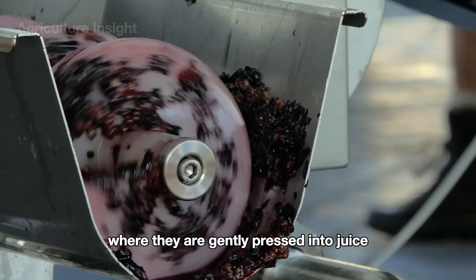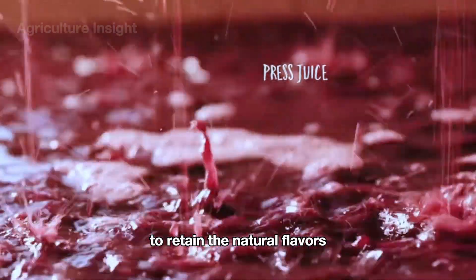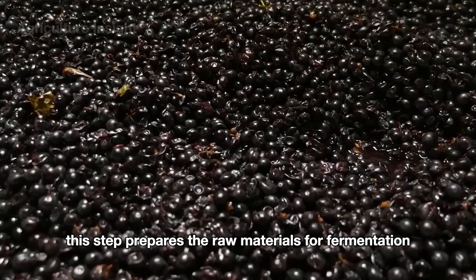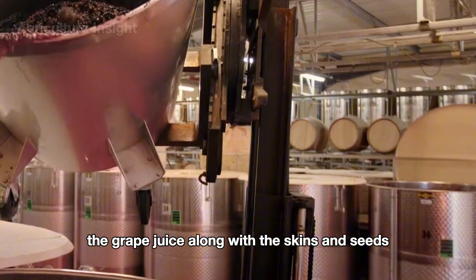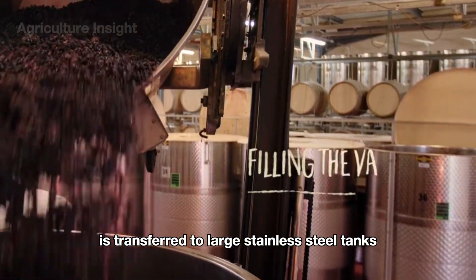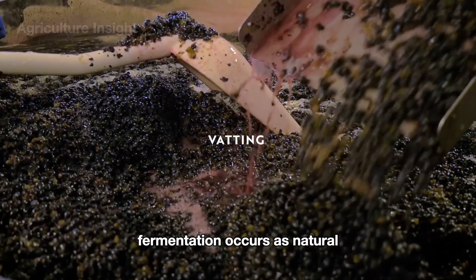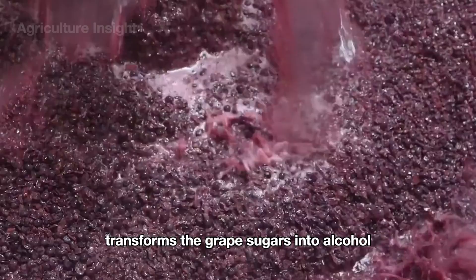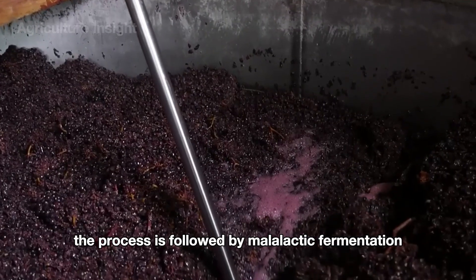After being destemmed, the grapes are sent to a crusher where they are gently pressed into juice. The skins, seeds, and juice are kept together to retain the natural flavors, color, and tannins essential for red wine. The grape juice along with the skins and seeds is then transferred to large stainless steel tanks to begin settling and fermentation, where natural or added yeast transforms the grape sugars into alcohol, creating the wine's unique flavor profile.